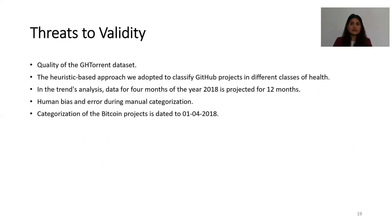There are some threats to the validity of this study. First is the quality of the GHTorrent dataset. Second is the heuristic-based approach used to classify GitHub projects into different health classes. Third, in the trends analysis, data for four months of 2018 was projected for 12 months. Human bias and error during manual categorization is also a threat. Furthermore, the categorization of Bitcoin projects is dated to April 2018, and there are more projects in this ecosystem after that date which are not part of our study.